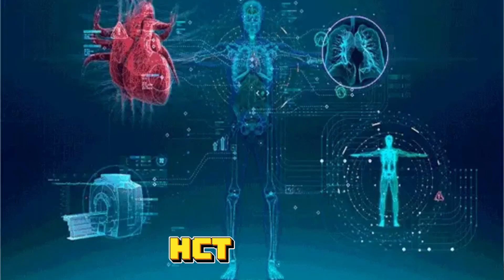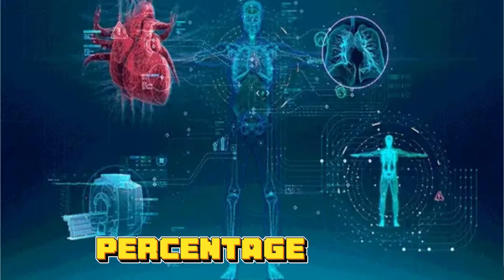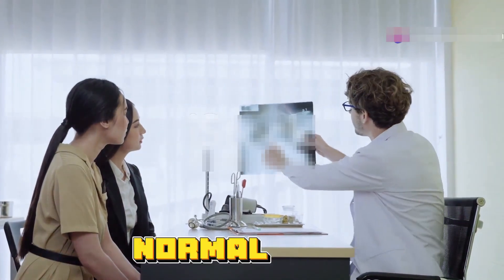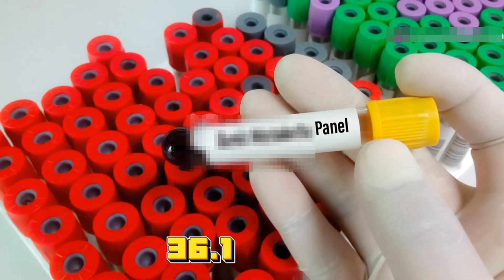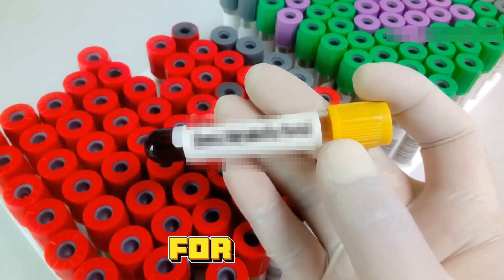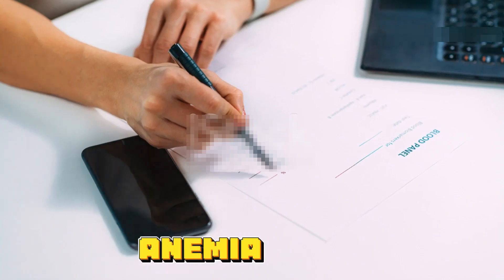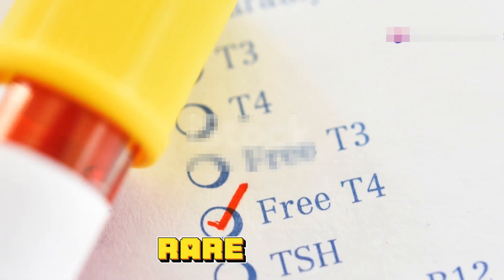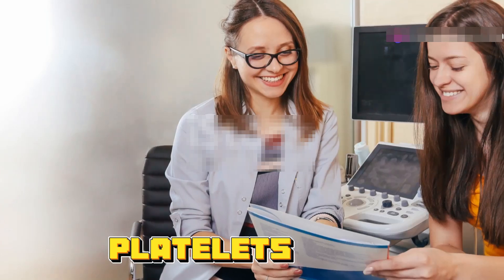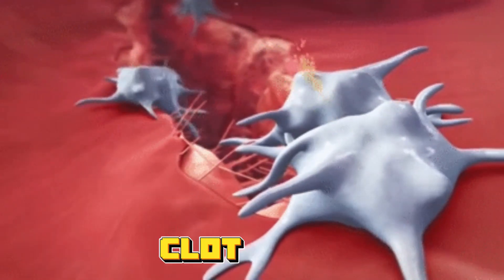Then we have hematocrit, or HCT, which measures the percentage of your blood that's made up of RBCs. Normal ranges are 40.7 to 50.3% for men and 36.1 to 44.3% for women. Low hematocrit could be a sign of anemia or severe blood loss; high levels might mean dehydration or a rare bone marrow disorder.